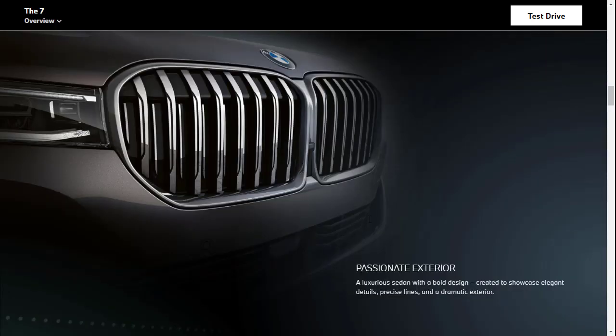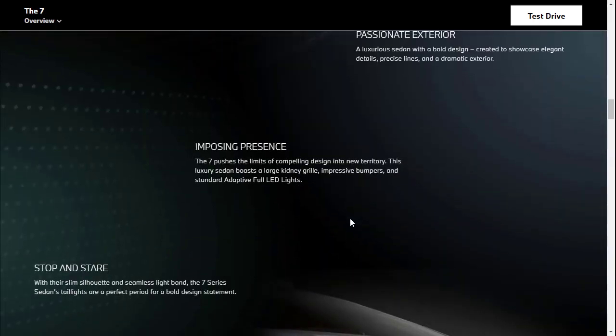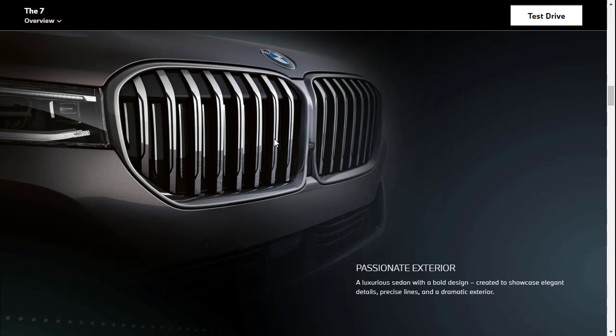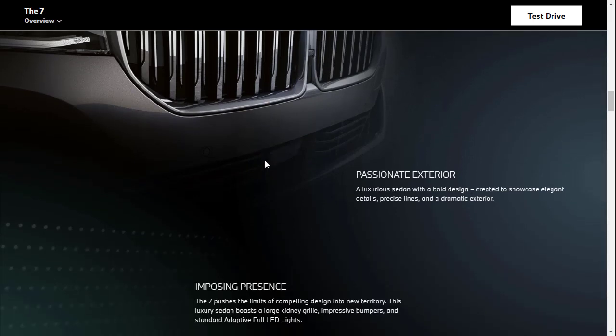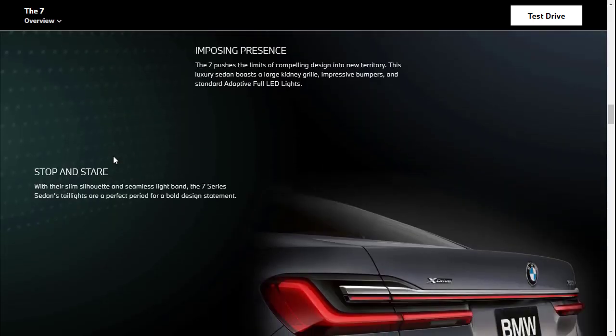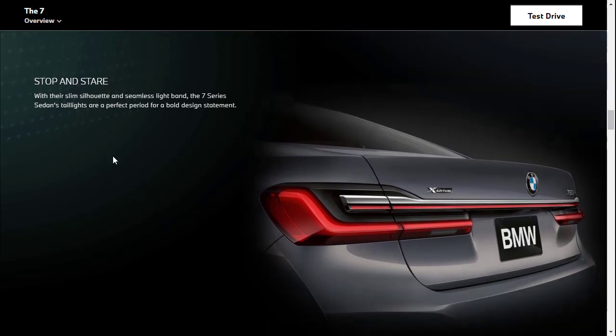They're telling us about a passionate exterior created to showcase elegant details, precise lines, and a dramatic exterior. The 7 pushes the limits of design with that large kidney grille, impressive bumpers, and standard adaptive LED lights — so those are standard. They're showing the rear end and talking about the bold design and slim silhouette.